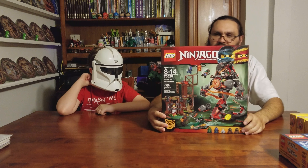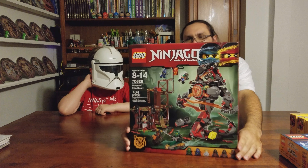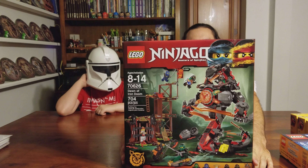We got the Lego Ninjago Snake Mech, Dawn of Iron Doom. All these were on clearance, and this set looks like it will be fun.